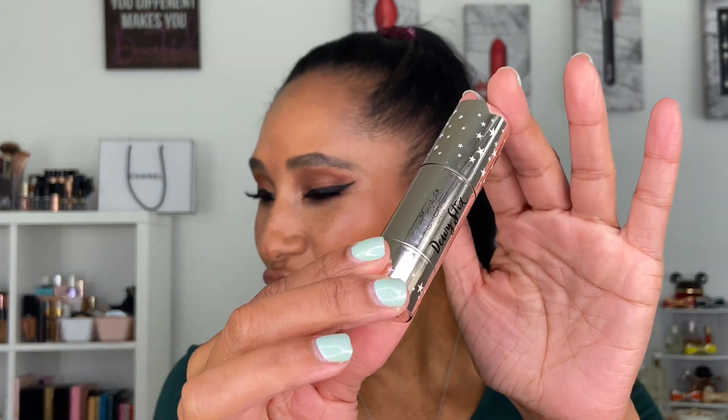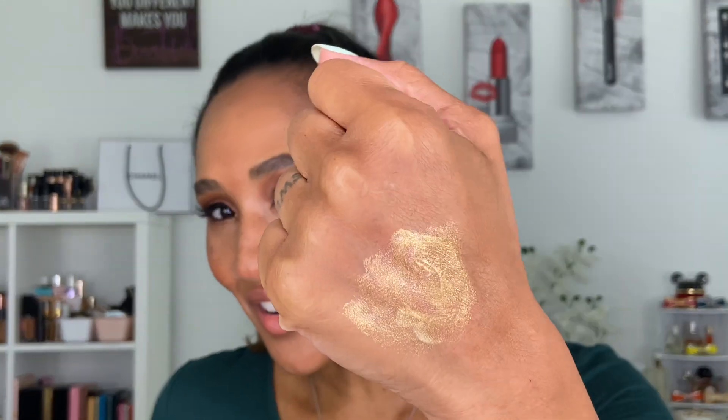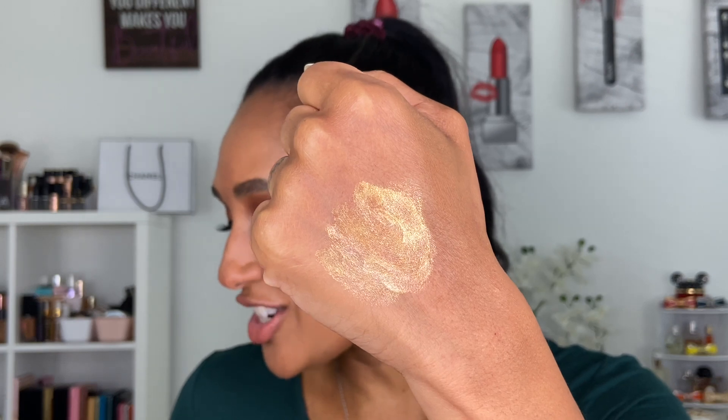The number one highlighter that I absolutely adore for the summer — I almost reserve this highlighter strictly for the summer because of its glossiness, the glow, the sheen, the shine — it is the Ciate Dewy Stick. I have mine in the shade Gleam. This is not a super popular product; I haven't seen too many people talk about it. It's a stick that you roll up like so, and when swatched on the skin, look at the glow, look at the sheen, look at the sparkle. It is the perfect highlighter for the summer.